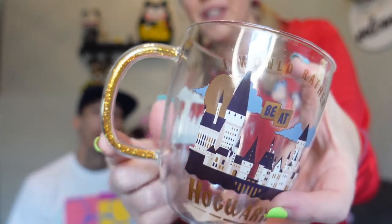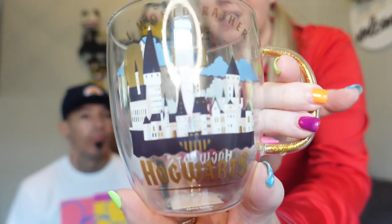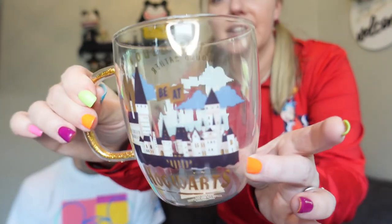The last item is wrapped in bubble wrap — something breakable. Look at the gold glitter in the handle! It's got Hogwarts on it and it's glass. On the other side it says 'I Would Rather Be at Hogwarts.' That's really cute — it'll be nice in the wintertime for some hot chocolate. It's really light too. I love the glitter in the handle — that's a great box!